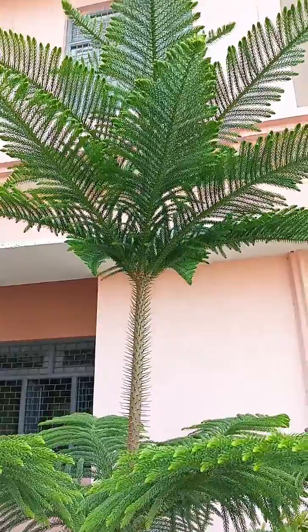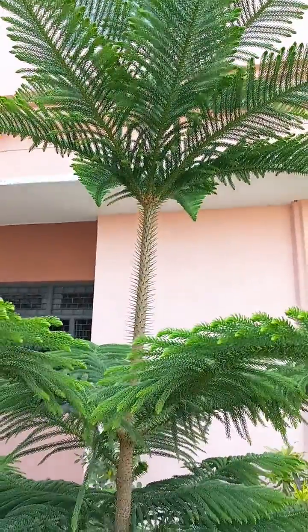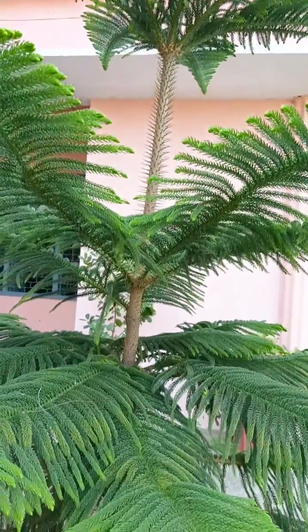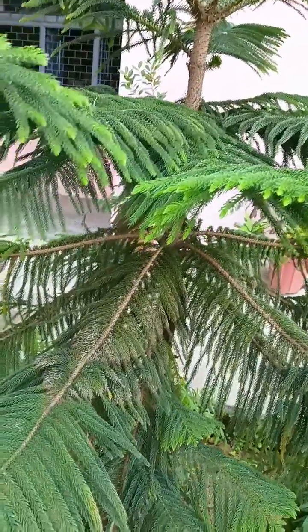This is also an ornamental plant, giving beautiful shining appearance. It gives vital gas to the people and students, and decreases the carbon dioxide in the process of photosynthesis.